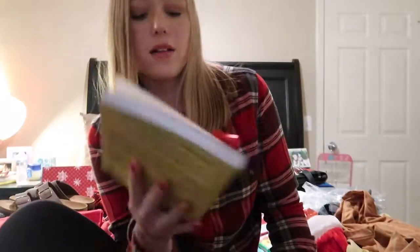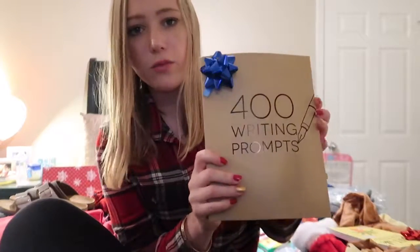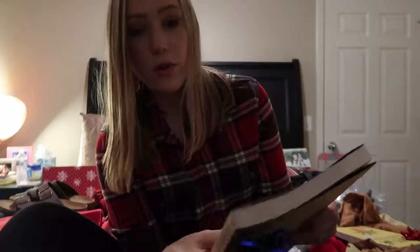The last two things I got: a book called Adult-ish, because I'm an adult but not really an adult, and 400 little writing prompts — I wanted that because I want to go into journalism in college. I had a really great Christmas and a fun time with my family. Please give this video a thumbs up if you love Christmas as much as I do, and if you don't, I hope you have a great Christmas next year that changes your opinion. Don't forget to like, comment, and subscribe — see you in my next video!